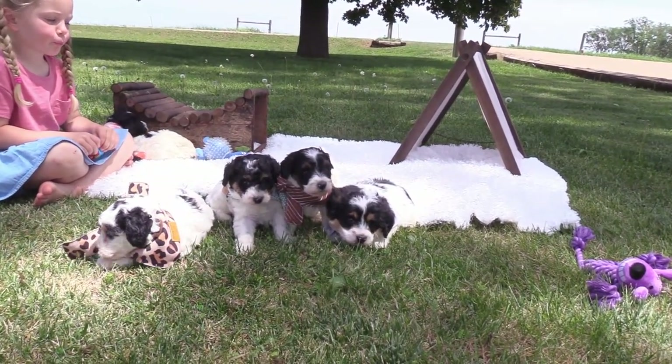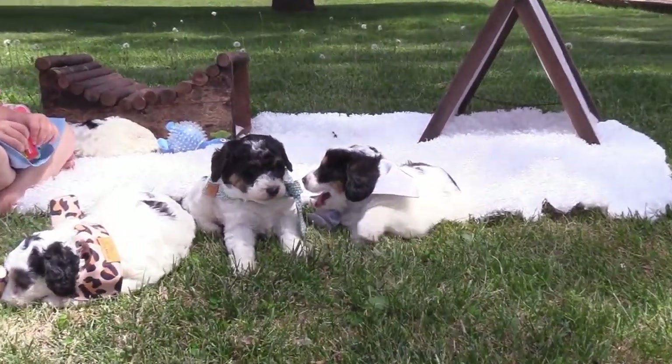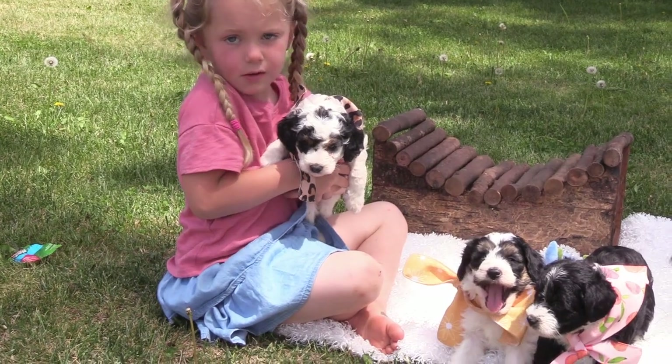And those are the three males of Nora's litter. Now for the females.